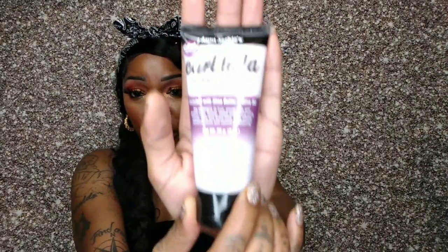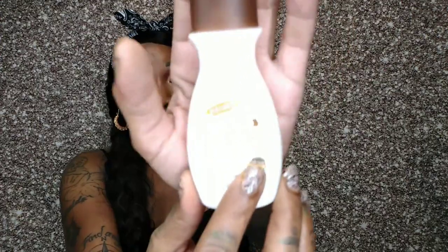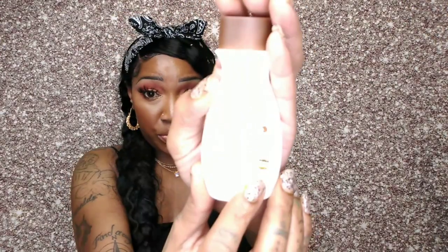Then they gave me the Aunt Jackie's Curl La La Defining Curl Custard, rich with shea butter and olive oil. Look how big that sample is — it's huge. That's for natural girls, and even though I wear units, I'm natural underneath so this will come in handy. Then they gave me Palmer's Coconut Oil Formula Body Lotion, which I actually already have in my closet. It's a really decent-size sample, it smells amazing, and it's really moisturizing.